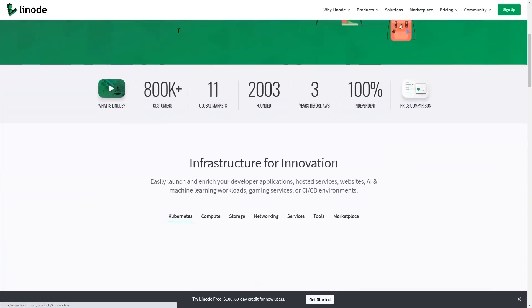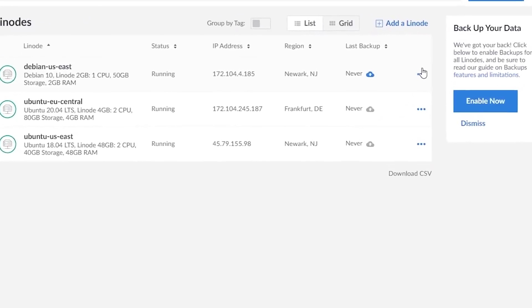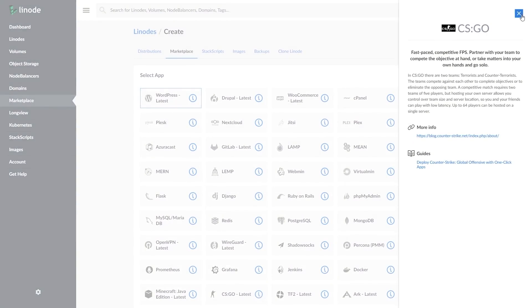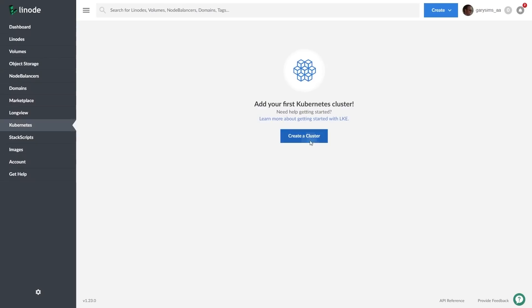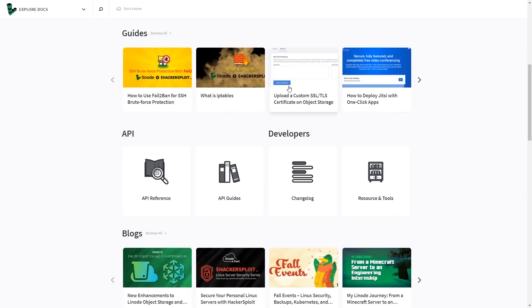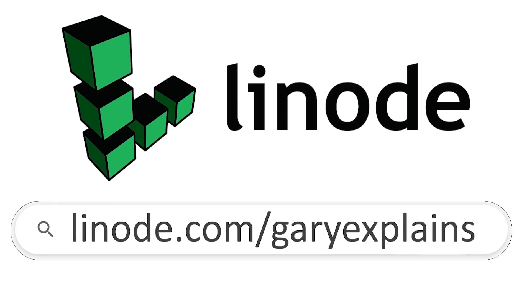This episode is sponsored by Linode, the largest independent cloud computing provider. Whether you're an experienced developer or just starting out, you can build on Linode. Start from scratch and fully customise your server for any application, or use their one-click apps to deploy game servers, websites, personal VPNs and much more. Whether you need a basic website for your portfolio or a beefy GPU instance for AI, scientific computing and computer graphics projects, Linode has the flexibility and scalability to meet your needs. If you run into trouble during setup, Linode comes with 24/7 customer support by phone or ticket, along with hundreds of guides and tutorials. Sign up today at linode.com/GaryExplains and get $100 in credit on your new Linode account. The link is in the description.